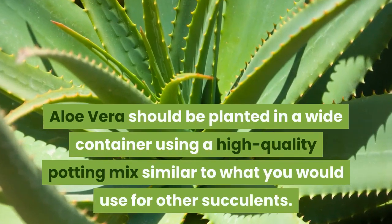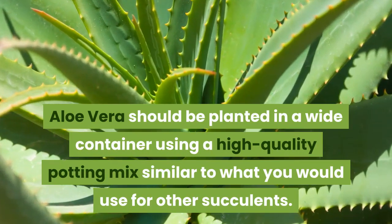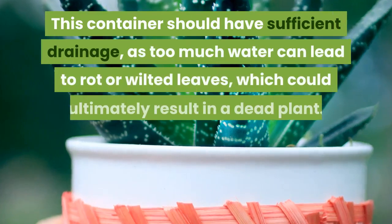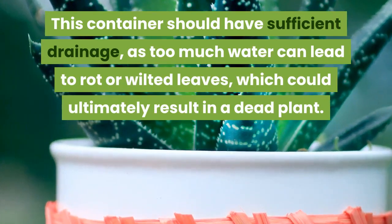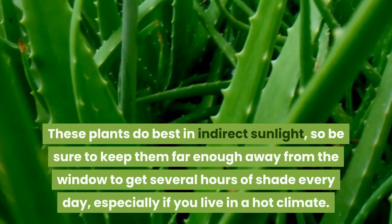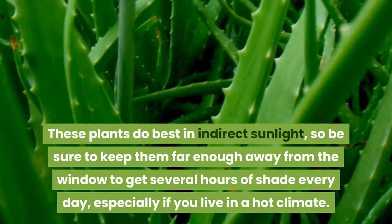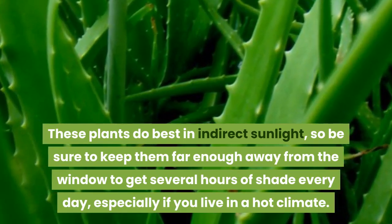Aloe vera should be planted in a wide container using a high-quality potting mix similar to what you would use for other succulents. This container should have sufficient drainage, as too much water can lead to rot or wilted leaves, which could ultimately result in a dead plant. These plants do best in indirect sunlight, so be sure to keep them far enough away from the window to get several hours of shade every day, especially if you live in a hot climate.